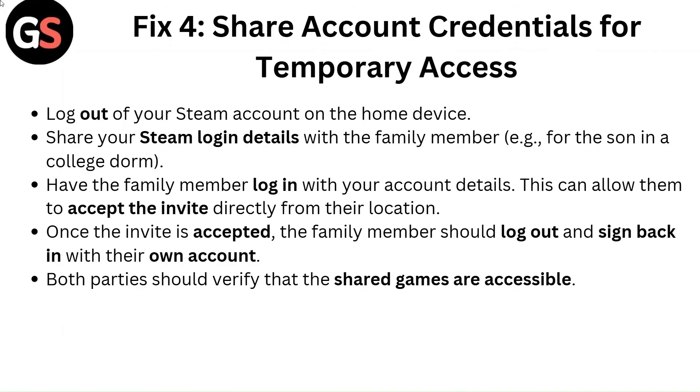Fix 4: Share account credentials for temporary access. Log out of your Steam account on their home device and share your Steam login details with the family member — for example, a son in a college dorm. Have the family member log in with your account details; this can allow them to accept the invite directly from their location. Once the invite is accepted, the family member should log out and sign back in with their own account. Both parties should then verify that the shared games are accessible.